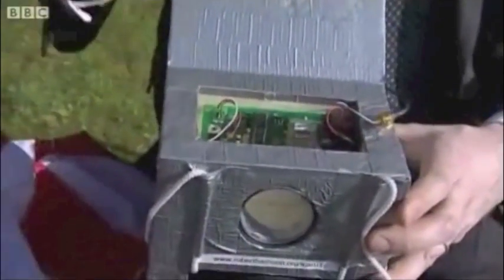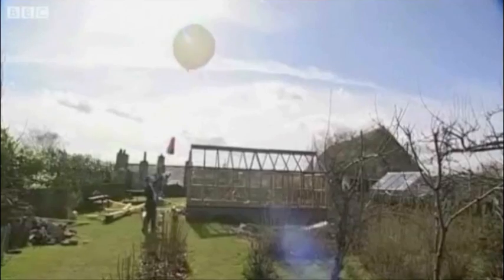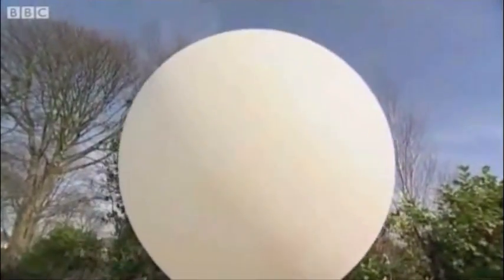And this simple box of tricks is sent skyward by Rob, usually from a special launch site where it won't get in the way of aircraft. Now, if you think this balloon looks big at the moment, when it reaches its full height it's about 22 metres across. It eventually bursts, and then it's parachuted back down to Earth.